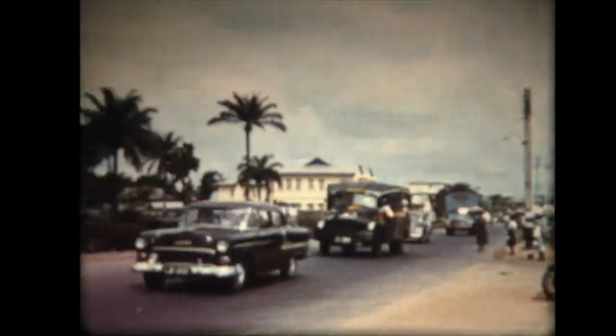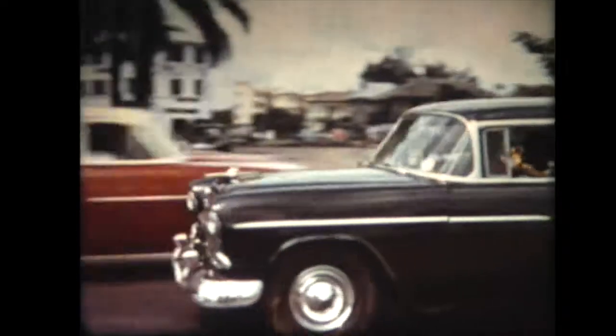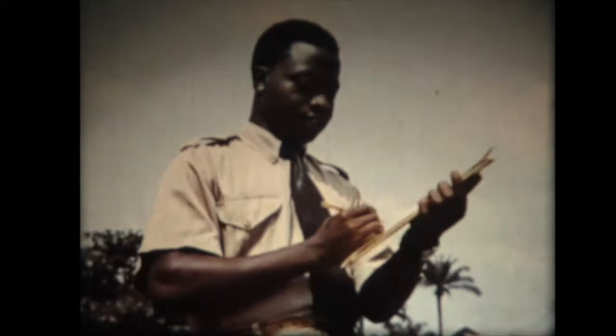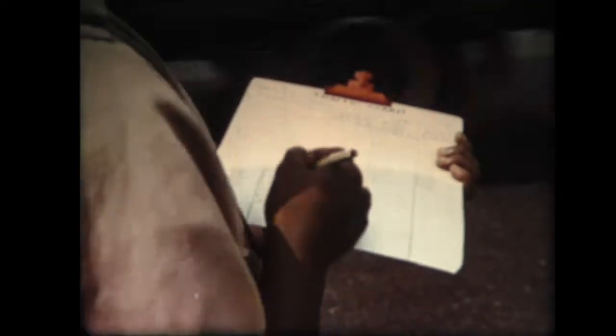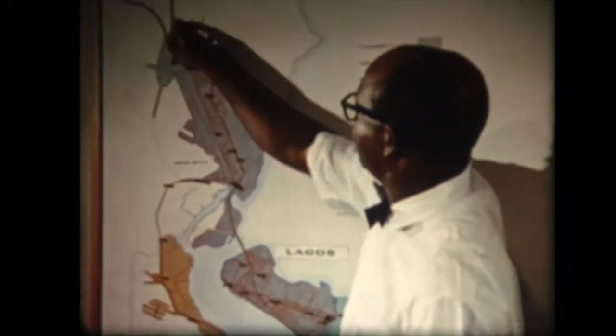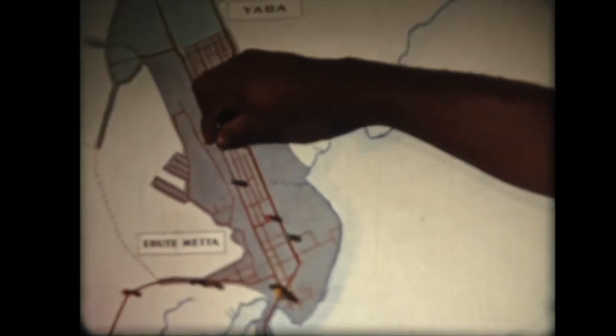Sono organizzate come se fossero a Londra o a New York. Gli operatori, rispettando ogni automobile, gestiscono un flusso continuo di veicoli. Da Yoruba, da Hausa, si costruiscono gli edifici necessari per le stazioni di servizio, allestite nei posti più adatti.